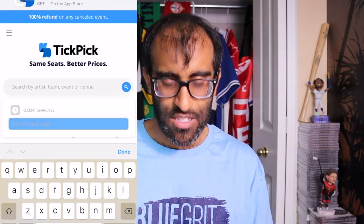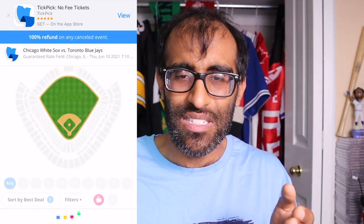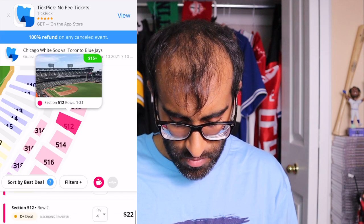Now let's jump over to TickPick and do the same thing. We're looking at that same event and searching for that exact same seat — section 512, row 7. Tickets appearing across multiple resale exchanges generally means they're being sold by a reseller who has access to a system that lets them post across multiple websites, getting their ticket displayed to as many people as possible.